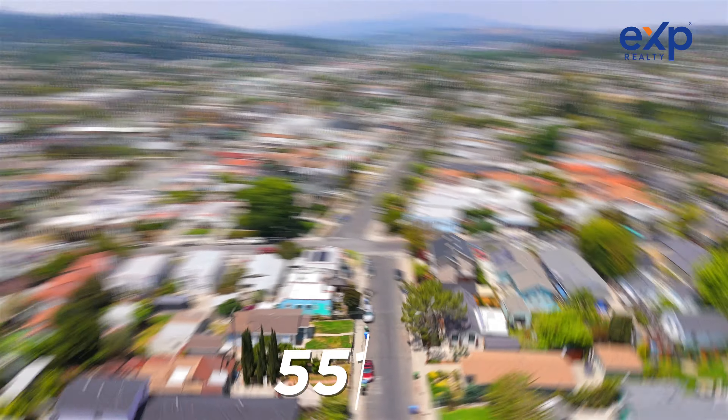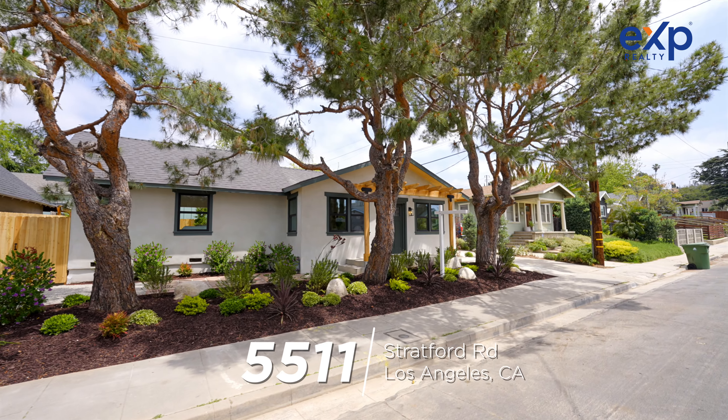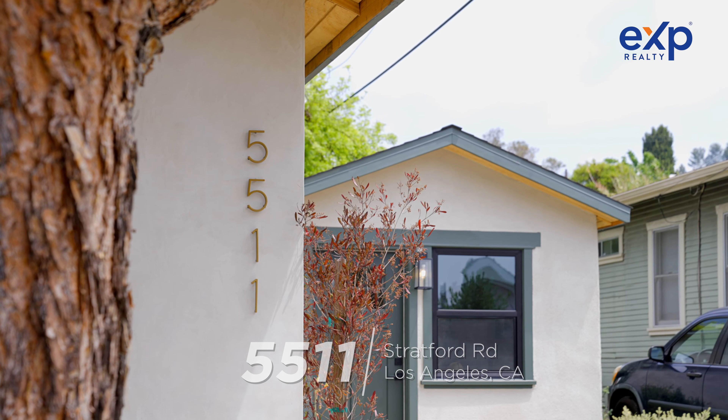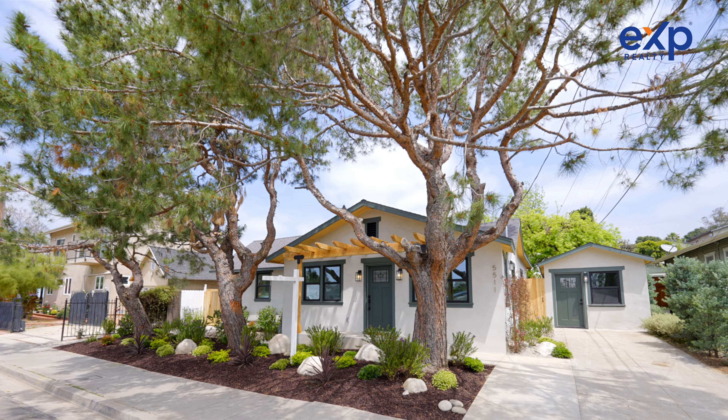If you were looking to buy a home in Highland Park, Los Angeles, I have the perfect property for you. This is my latest listing at 5511 Stratford Road, and it is move-in ready with new roof, new HVAC, new plumbing, new electrical, new kitchens, new bathrooms. It has practically been rebuilt.